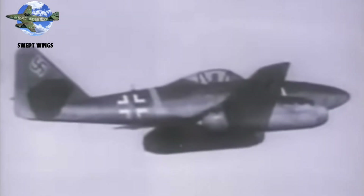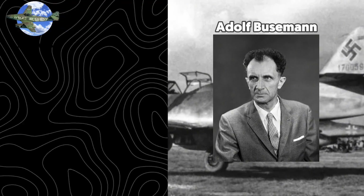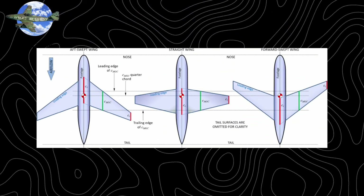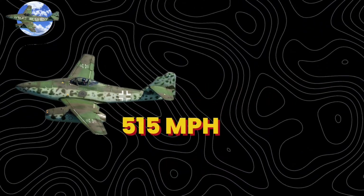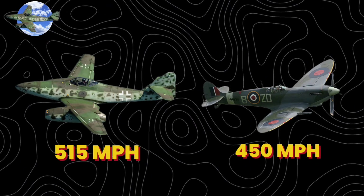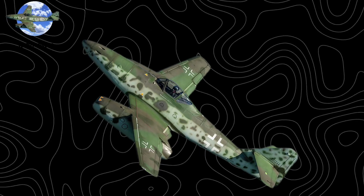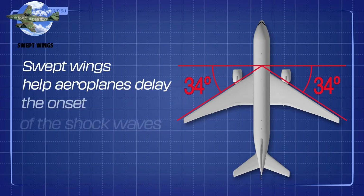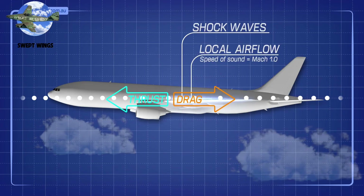Number 1: Swept Wings. And now for our number one — the innovation that revolutionized air combat: the swept wing. In 1935, German aerodynamicist Adolf Busemann unveiled his swept wing theory at the Volta Conference in Rome. By 1944, this theory became reality in the Me 262, hitting 515 mph while Allied fighters struggled to reach 450 mph. Its 18.5-degree sweep seemed modest, but it changed aviation forever. Swept wings defeat the sound barrier through clever geometry — a 35-degree sweep reduces effective airspeed by reducing the wing's perpendicular area to the airflow.